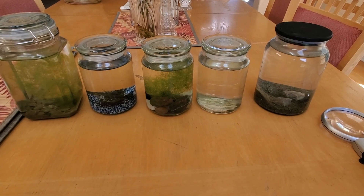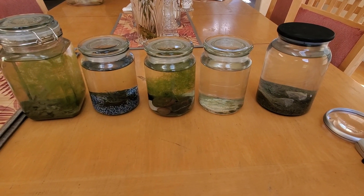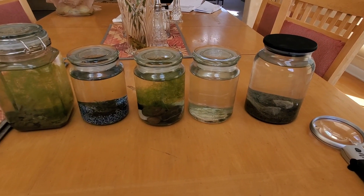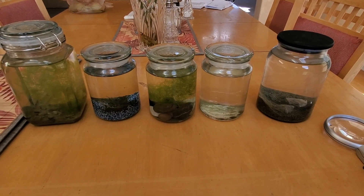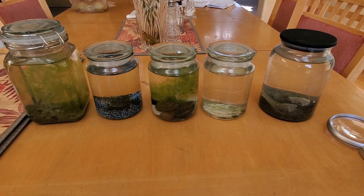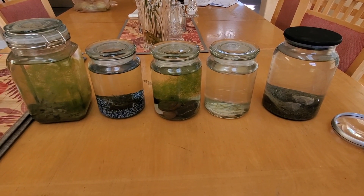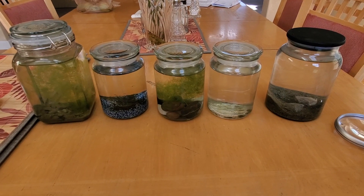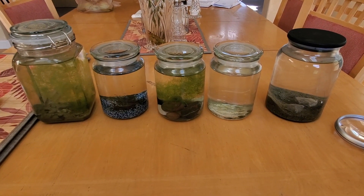Hello guys, this is going to be the 11th week update on the ecosphere experiment. There's another jar here but it's not part of this video because it's from a completely different lake and outside the parameters of this experiment. In this video we're going to go over the changes that have happened in each of the four jars and see what organisms live there now.